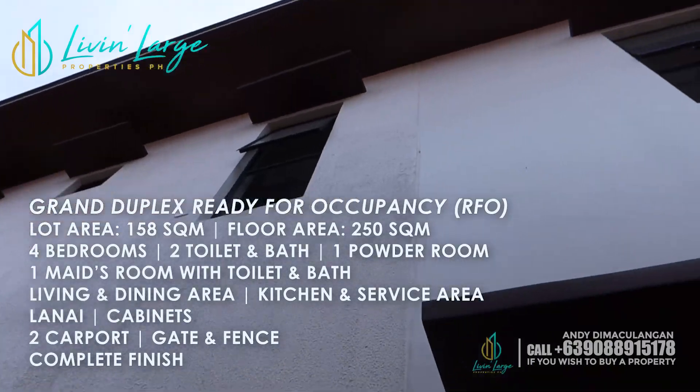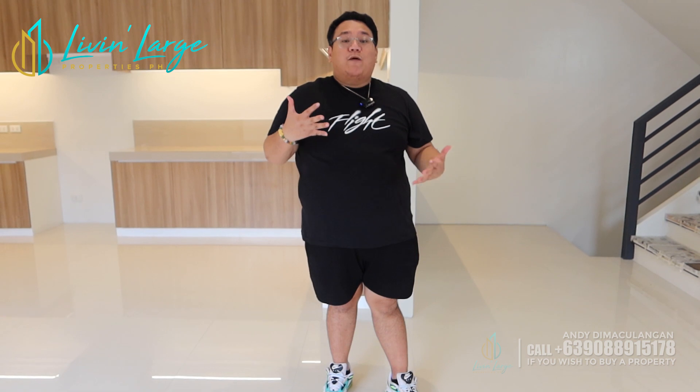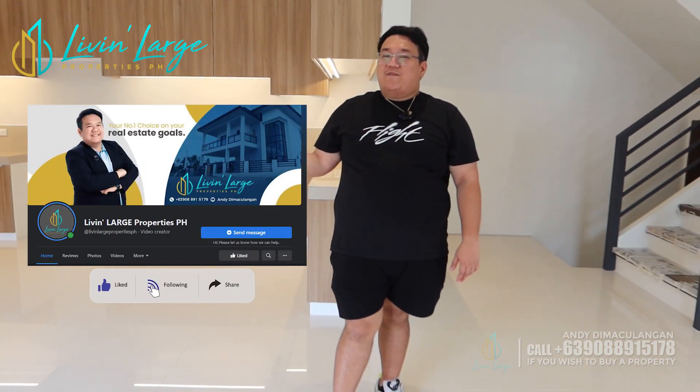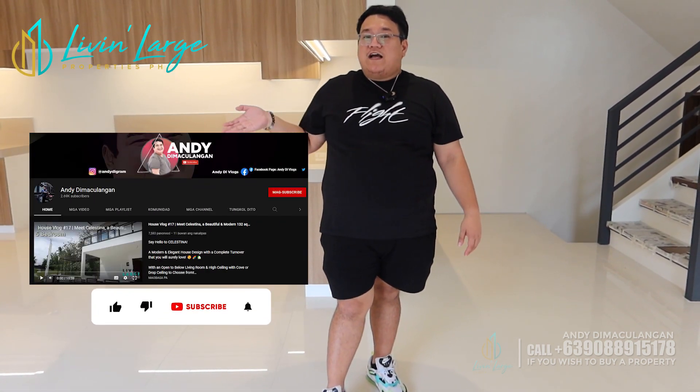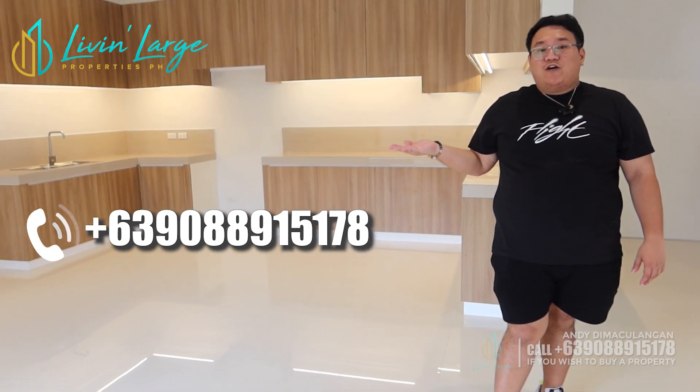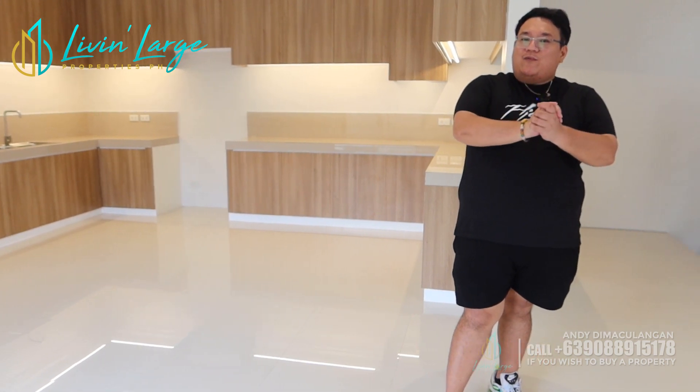Mga aspiring homeowners, kung nagustuhan nyo itong house na ito, message lang kayo sa akin para mabigyan ko kayo ng options and terms dito sa house. Kung kayo'y naghahanap ng mga properties, sell-all kasi kami — we offer condos, lot only, house and lot, commercials — depende sa needs nyo. Pwede namin kayong matulungan na makapag-avail ng property na mag-fit sa inyong needs and budget. Mag-message lang kayo sa akin sa Live and Large Properties Philippines — this is my FB page. Subscribe na kayo sa aking channel na Andy Dimaculangan. I-share nyo na ito sa inyong mga friends or families na interested. Itong aking contact number — mayroon siyang Viber, may WhatsApp, and also may Google Duo. Mga aspiring homeowners, hanggat available pa ito, i-avail nyo na. Kung nagustuhan nyo itong house na ito, what more pa yung house na ipapakita ko sa inyo sa susunod. See you sa aking mga next vlogs — bye-bye!